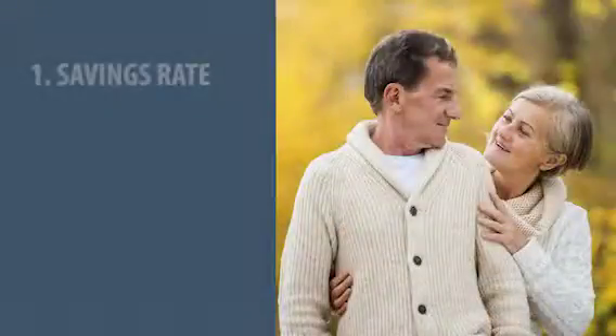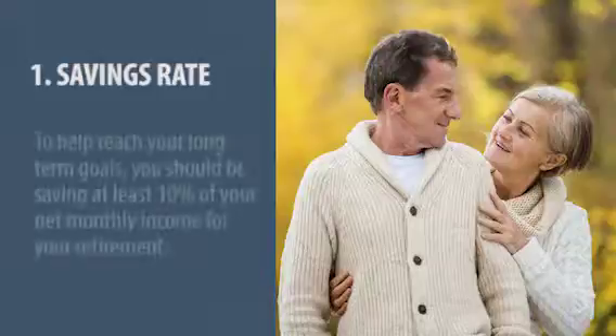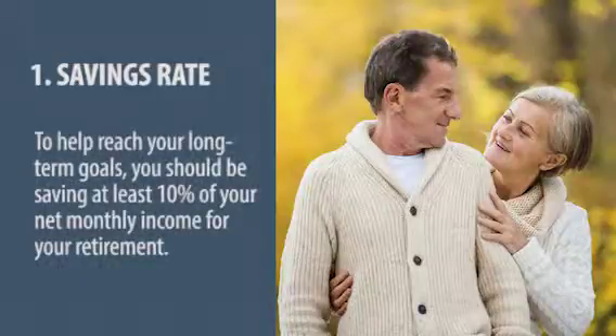The first is your savings rate — how much are you saving for retirement? That's a long-term savings goal and you should be saving at least 10% of your net monthly income for your retirement. Most people have a 401k, so look at what percentage you have taken out of your check. If you're at 10% or more, you're good — you've got the first number and you're in good shape.